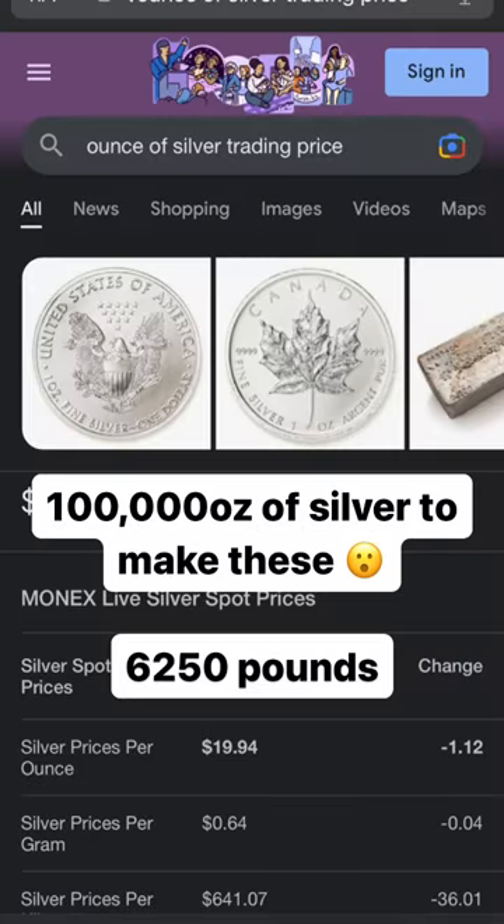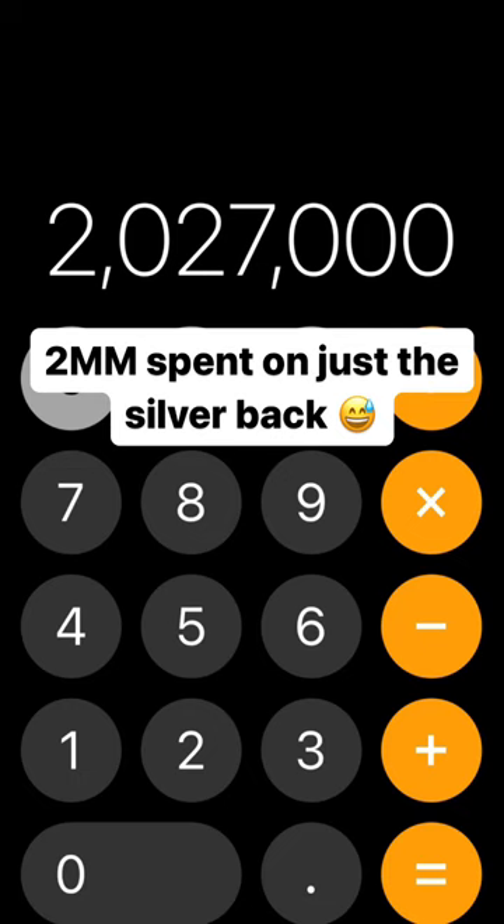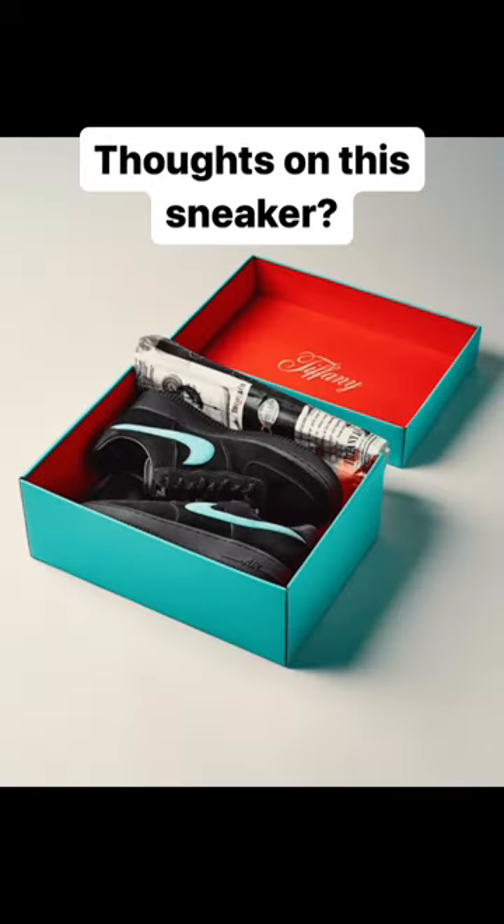That means they used around 100,000 ounces of silver, which is more than 3 tons. And with today's silver value, that's more than $2 million, which is kind of crazy to think about. So what are your thoughts on the Tiffany Forces, and what would you do if you had $2 million worth of silver?